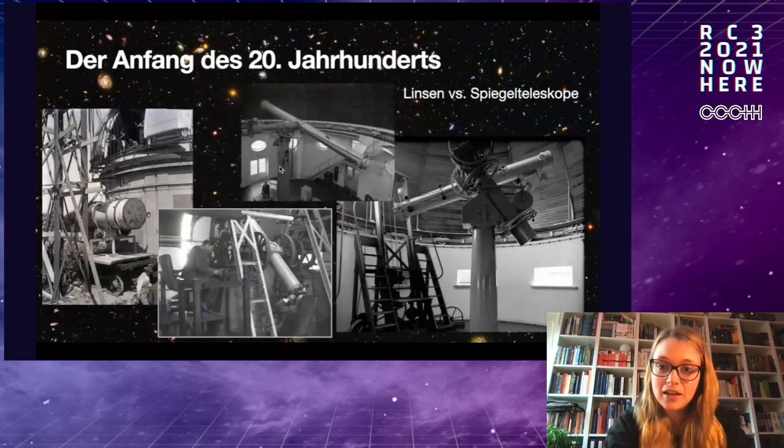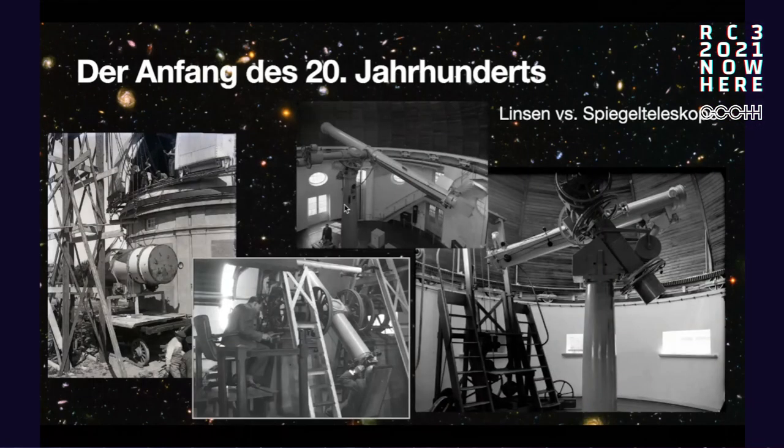Now we have a few images of how it looked in the early 20th century. In 1913, one year after inauguration, two of the largest telescopes still on site were installed. We have the elongated large refractor — a lens telescope — which was one of the largest in Germany at the time. On the left, we have a mirror telescope, which works a bit differently, which I'll talk about later.